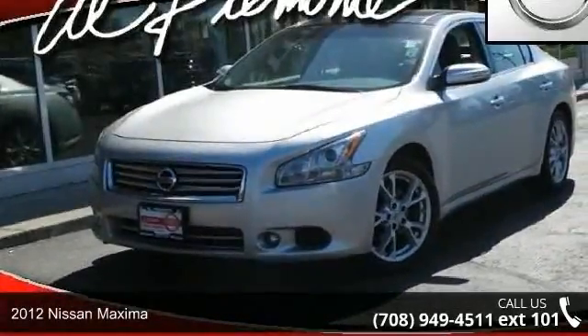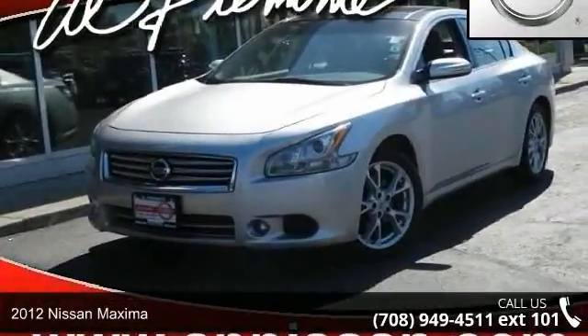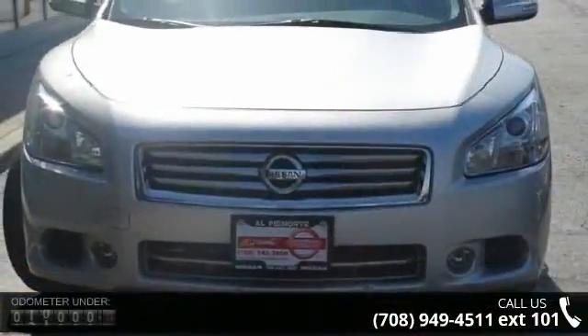Imagine yourself in this 2012 Nissan Maxima. If you are looking for an automobile with great features, look no further.